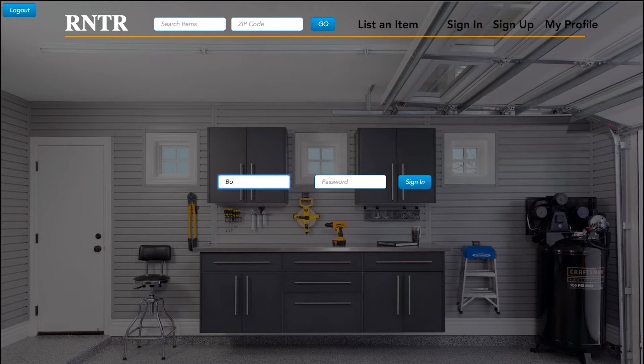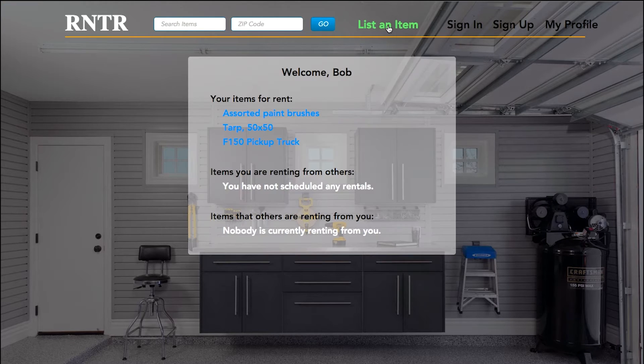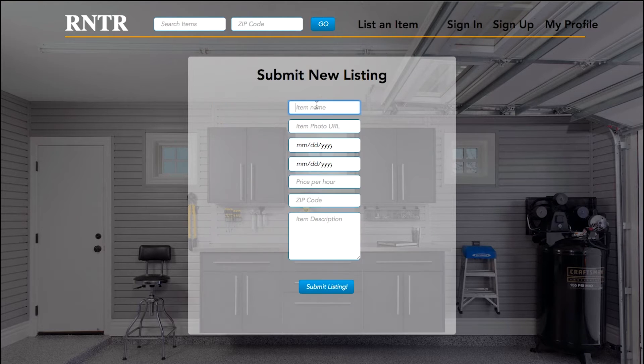Bob works as a painter during the week, but he doesn't have much need for his equipment on Saturdays. Sensing an opportunity for a little extra spending money, he lists his ladder on Renter for $10 an hour.